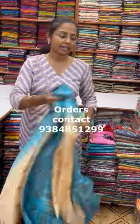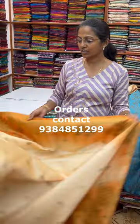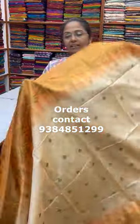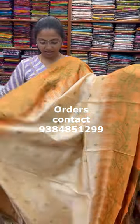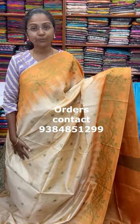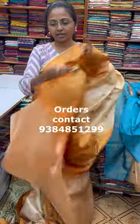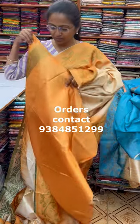Next, looking at the colors — a lovely shade of sandal with mustard combination. A beautiful sandal with mustard combo, and the pallu of the saree is this. The blouse is a plain blouse.